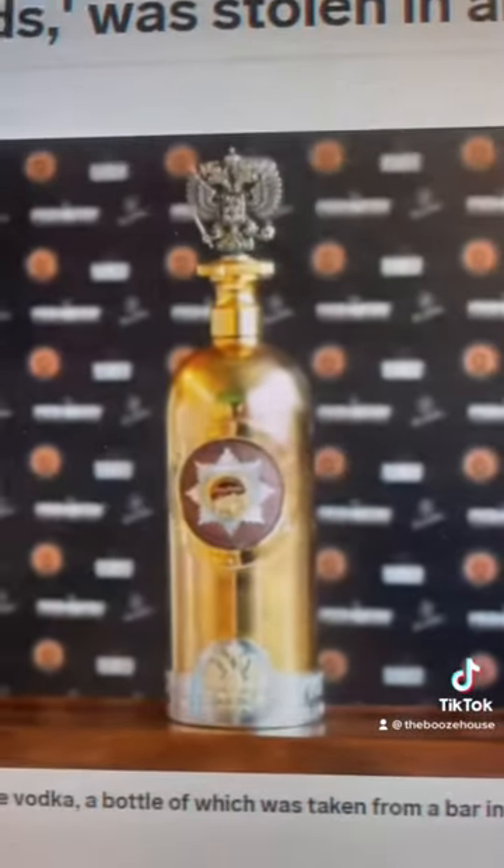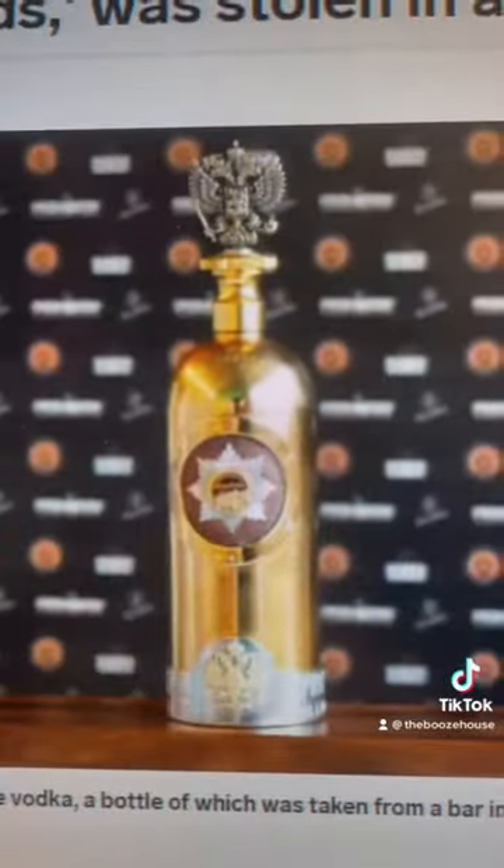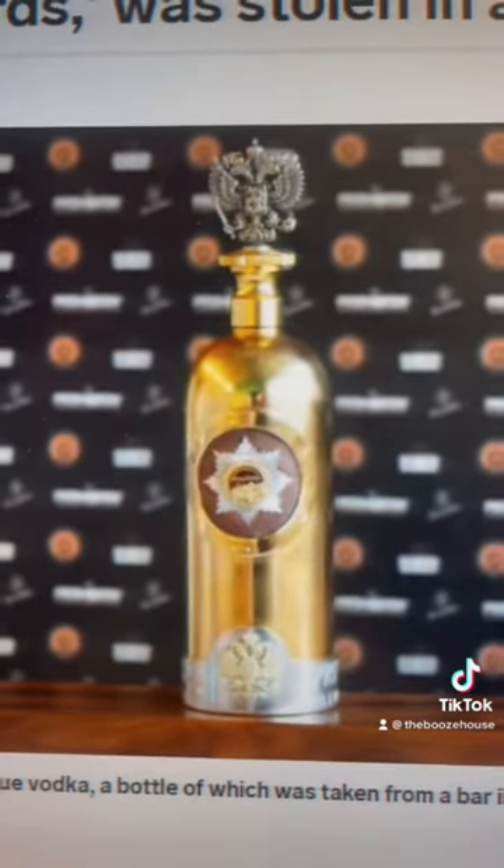At number eight, we got the Russo Baltique Vodka, which is 1.3 million dollars — a bottle that was stolen in a robbery in Denmark.